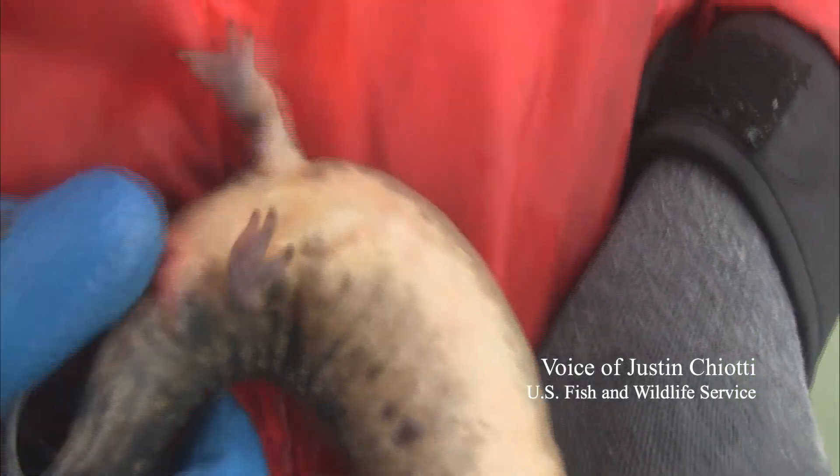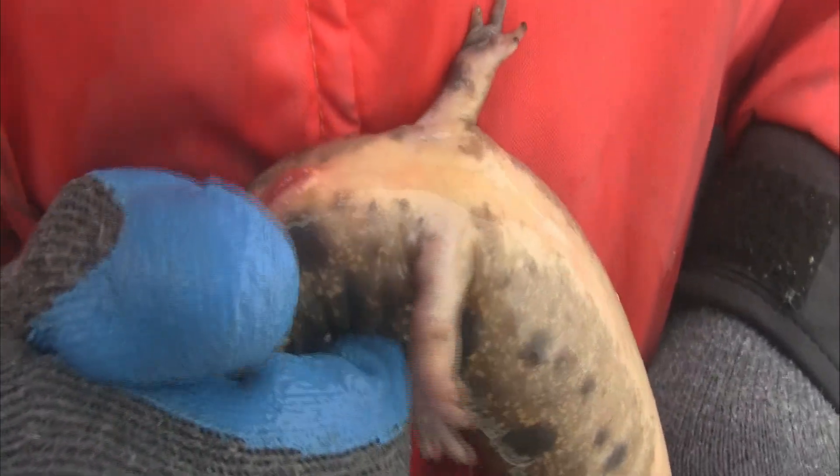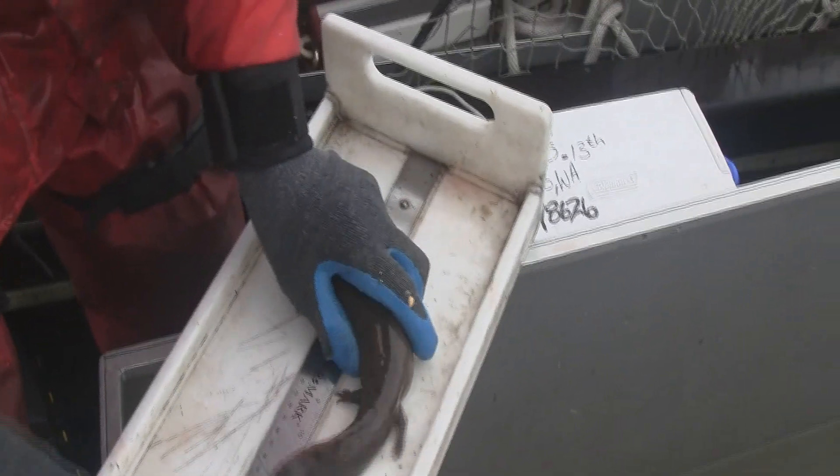Mud puppies are an indicator of the ecosystem and the health of the river, and their conservation is a key part to sustainable, resilient ecosystems.